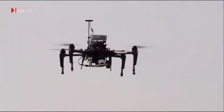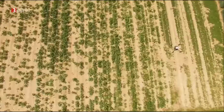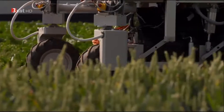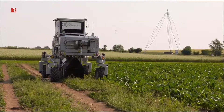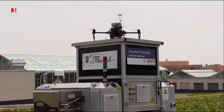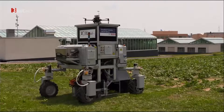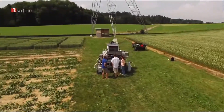A drone at work. Its mission? A survey. Its goal? A sugar beet field. One could also say a flying eye and its mechanical arm. Both are part of the Flourish project. In the future, they could work as an autonomous team taking care of agricultural fields. At ETH Zurich's research station in Eshecon, the Flourish duo will be tested and further developed.